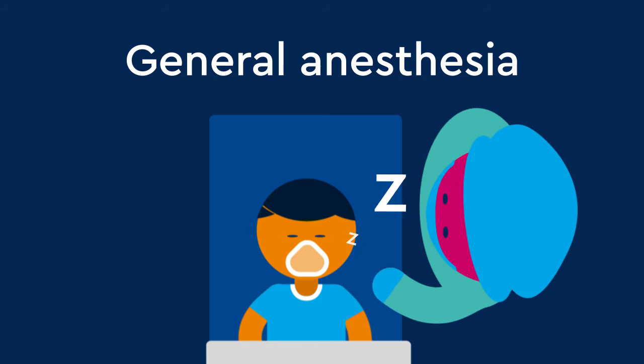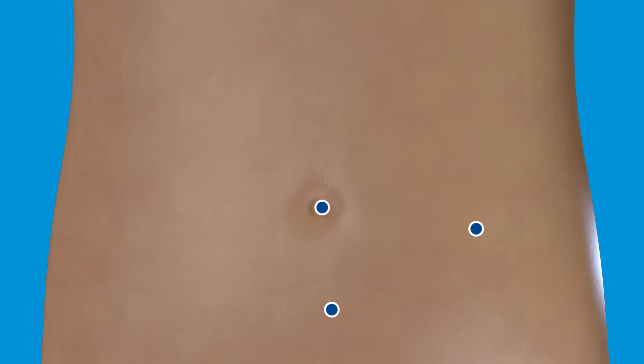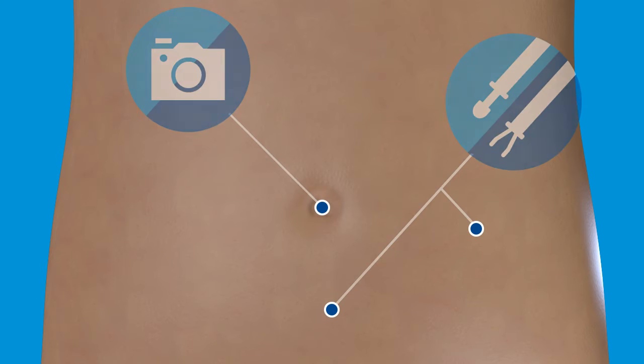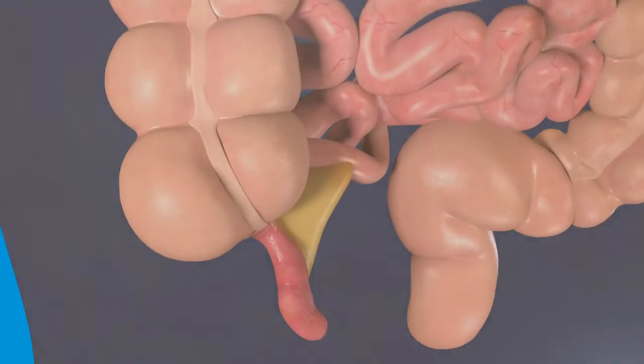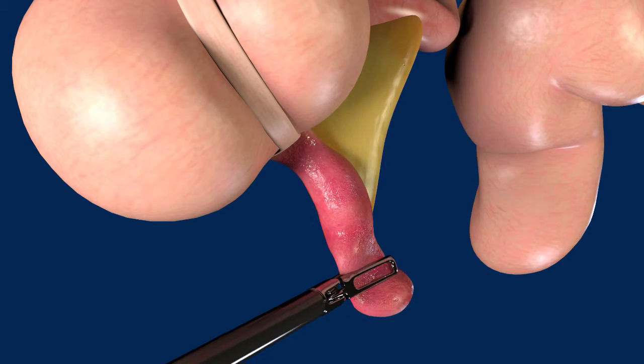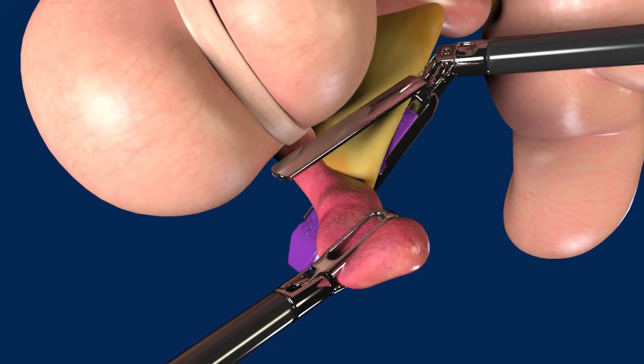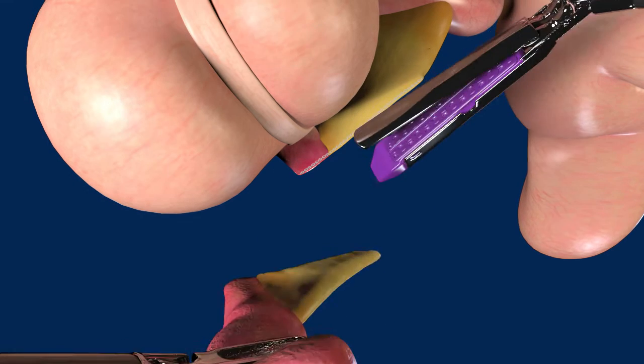Before the surgery, your child is put to sleep with general anesthesia. To begin the minimally invasive surgery, three small incisions are made around the belly button and lower abdomen for the instruments and camera. The belly is inflated, allowing the physicians more space to inspect the appendix and search for fluid. The appendix is taken at the base and separated from the cecum, then carefully removed from the abdomen through one of the small incisions.